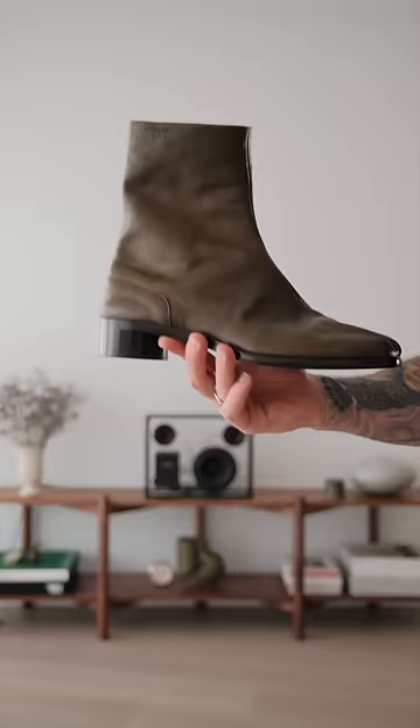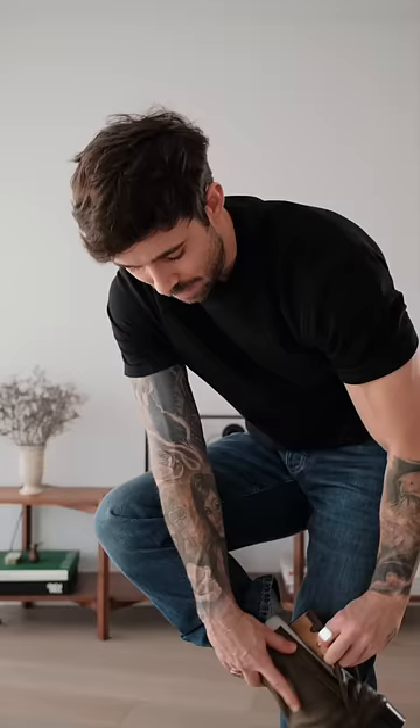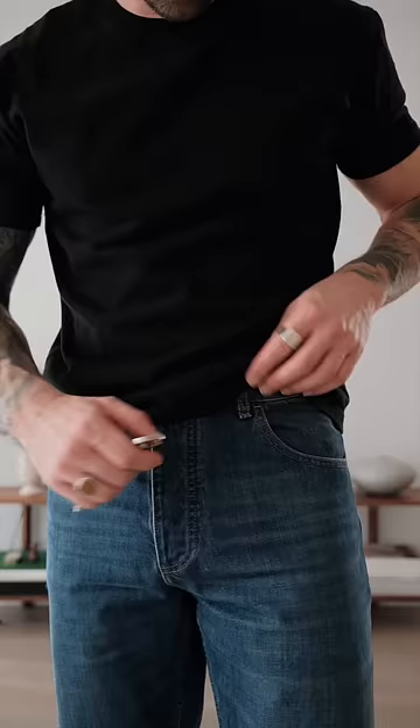Now it's time for the footwear — I'm going to go with the Maison Margiela Tabi boots. I absolutely love the colorway of these ones and it just adds a little bit of interest to the outfit. Final step, connect the keys, and that's today's outfit. Let me know what you think!